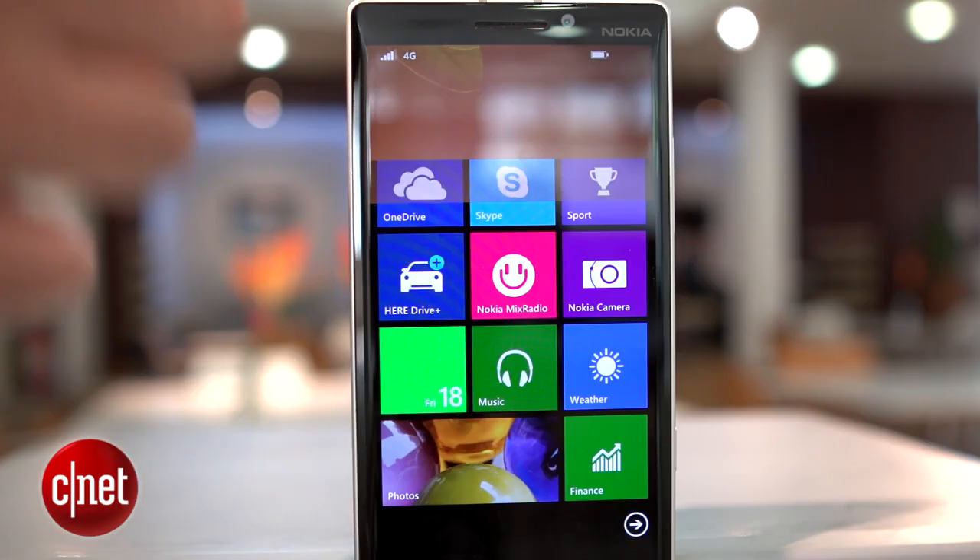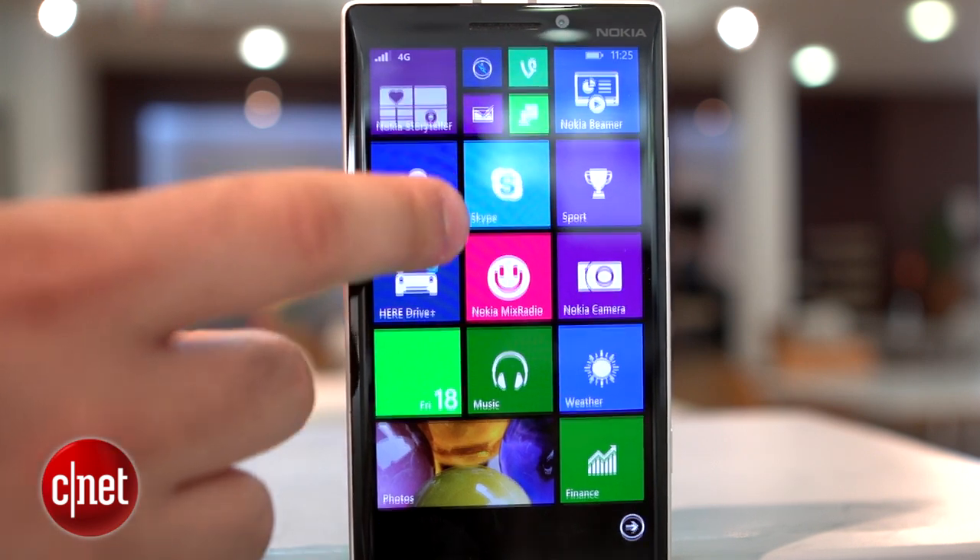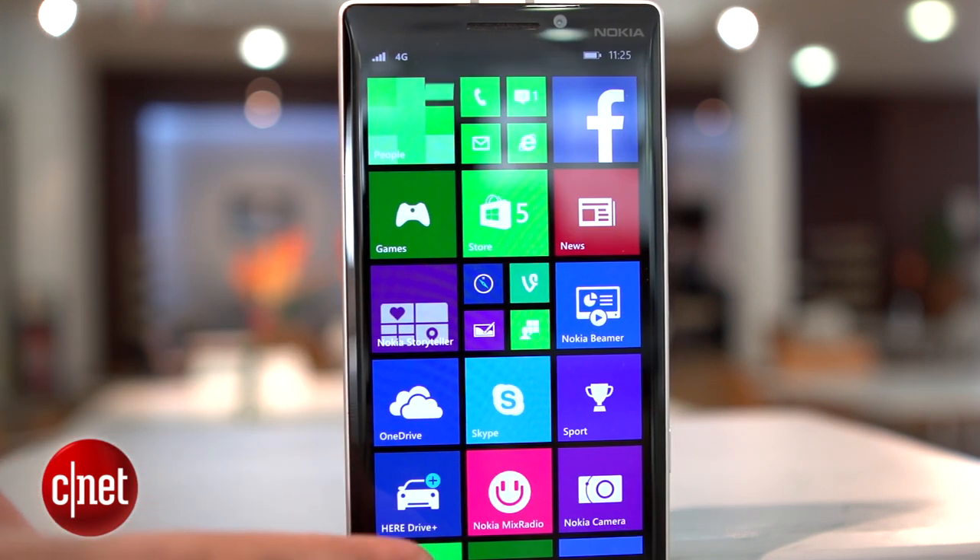It's running on a 2.2 GHz quad-core processor from Qualcomm, which provides plenty of power for anything you're likely to want.